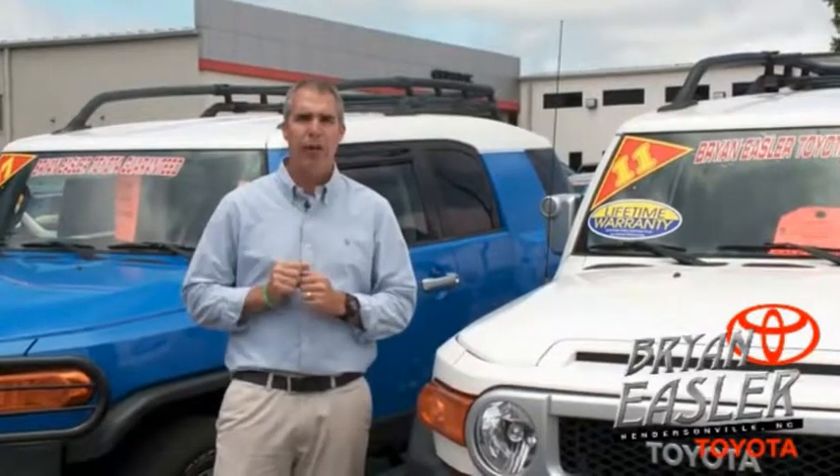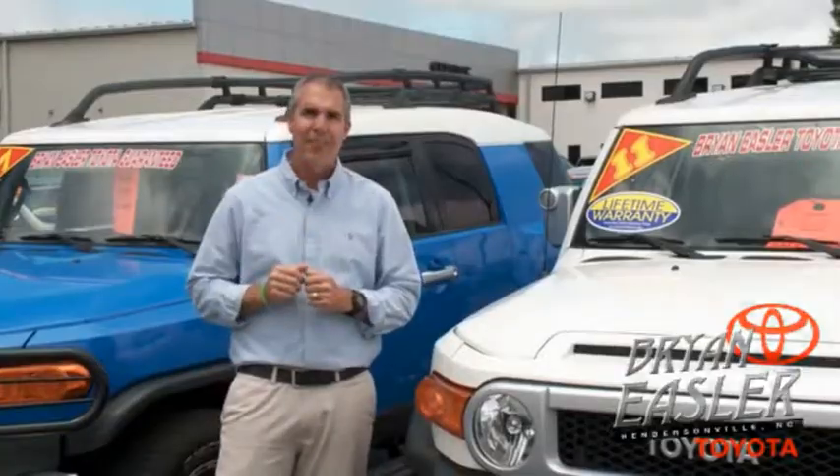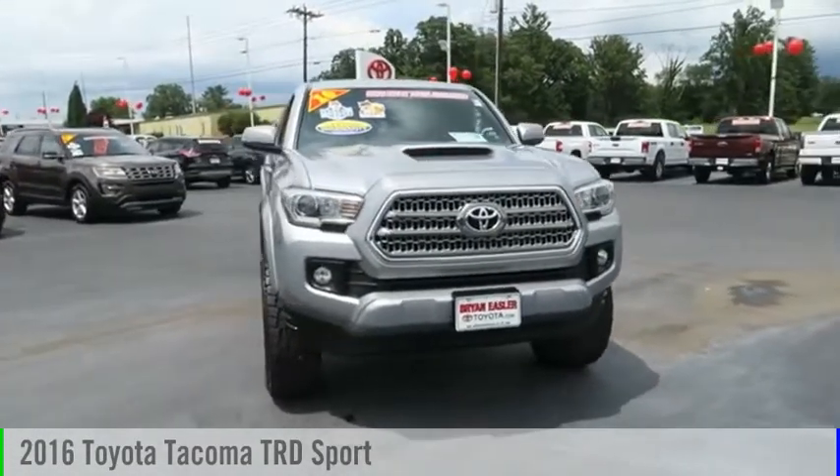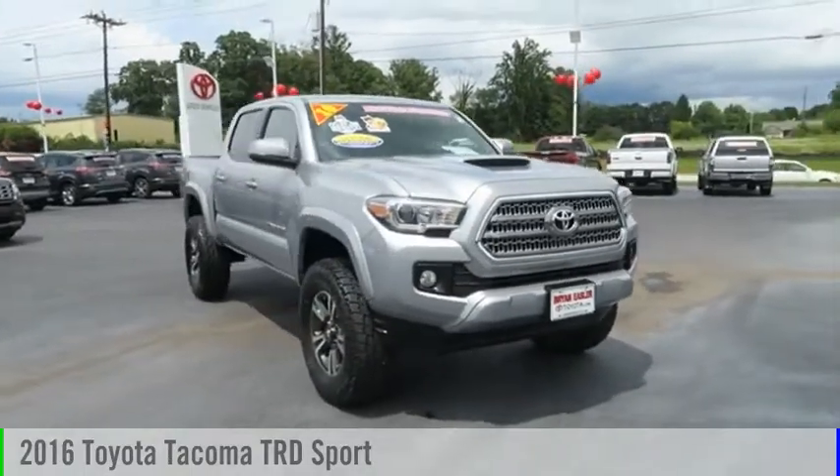These cars come with a lifetime powertrain warranty and a five-day buyback guarantee. Check it out. Make a great choice today with the 2016 Tacoma.